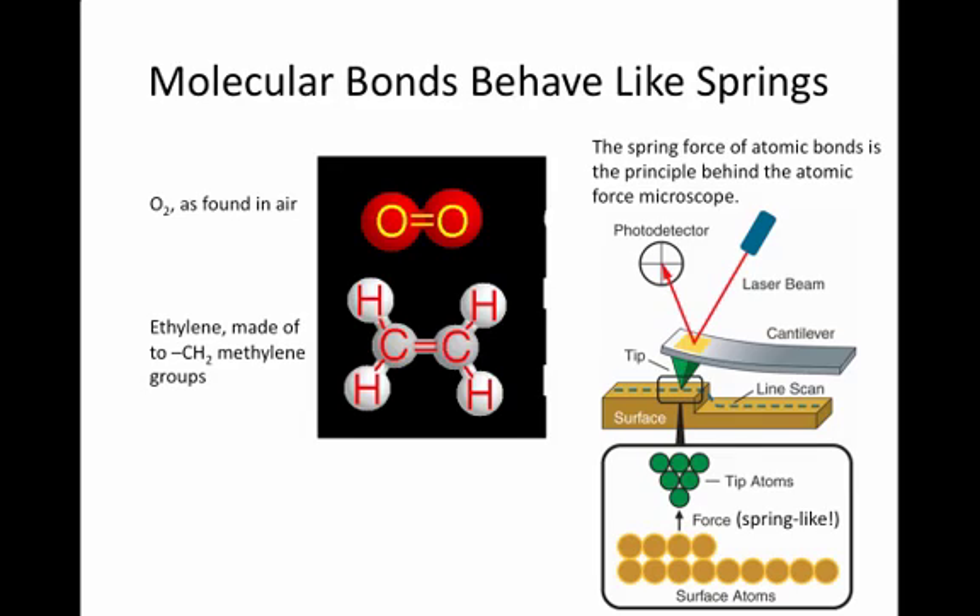Something like ethylene, which is made of methylene groups, has bonds that vibrate as springs. There are multiple kinds of springs: the single bond between a hydrogen and a carbon atom acts as a somewhat weak spring, whereas the double bond between two carbon atoms acts as a rather strong spring.